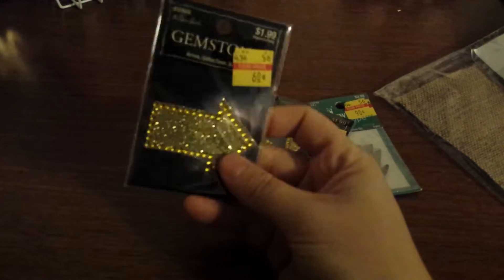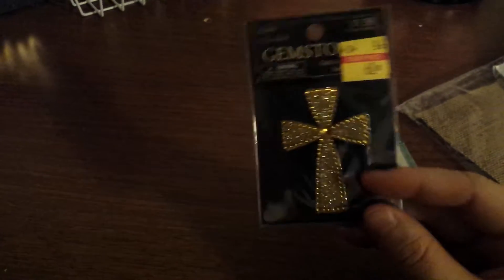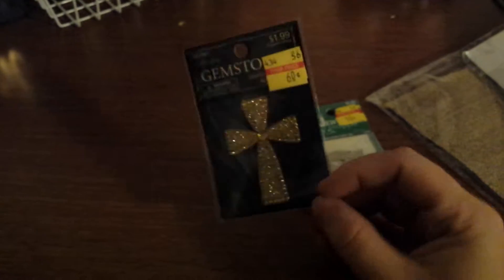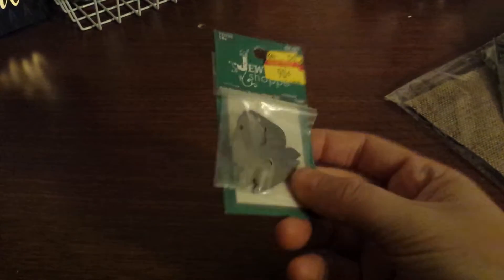Then I took a look around in the clearance section and found these. This one was 60 cents — it's a gem arrow sticker. This one was 60 cents as well — it's a yellow gold cross. And these are for jewelry: it was 90 cents and you get three pieces — little birds. But I'm not going to use these for jewelry.